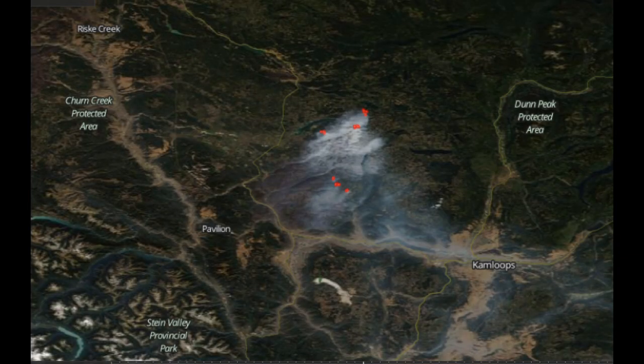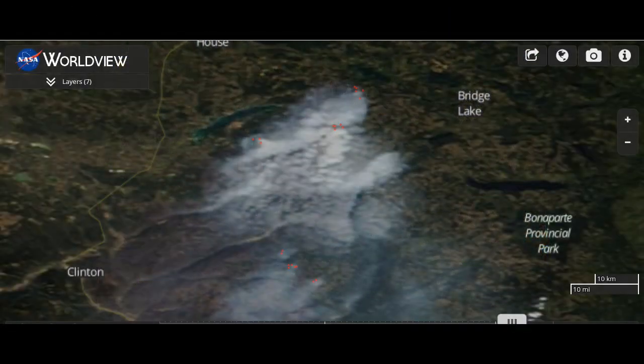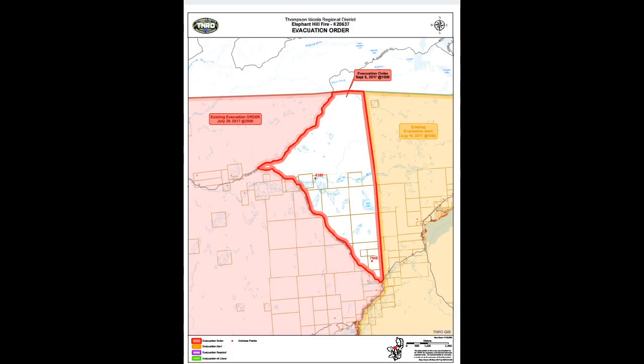One of the things we discussed in the video at the 10 p.m. update was the smoke in the area to the northeast of Yonge Lake. Well, it turns out there is now an evacuation order in place for that area. There's a map included and the link is posted below.